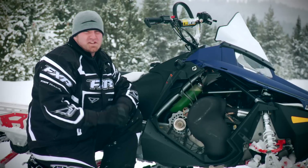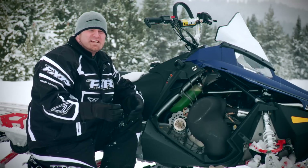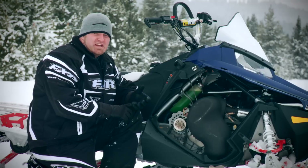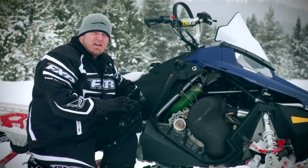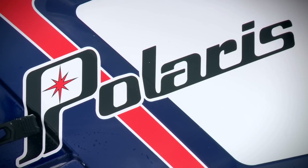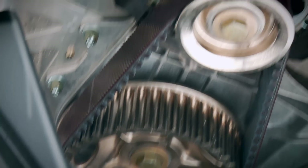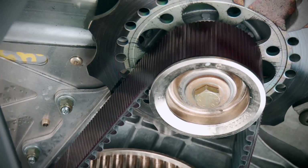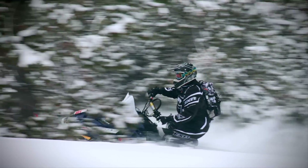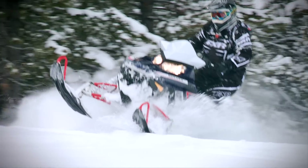One seriously cool change to the 2013 Pro RMK that you can't see from the outside is the industry's first low-inertia drive system. This setup eliminates the chain case, chain, and sprockets, and replaces them with a belt drive setup. Polaris says this belt and pulley driveline not only saves weight but also lowers the rotating mass of the sled by 21%, and that this sled requires five pounds less effort to pull onto its side in the powder. After a long day, we figure that can start to add up substantially.